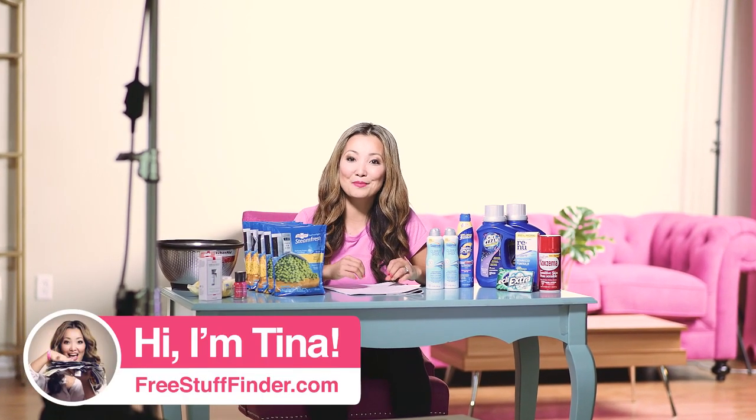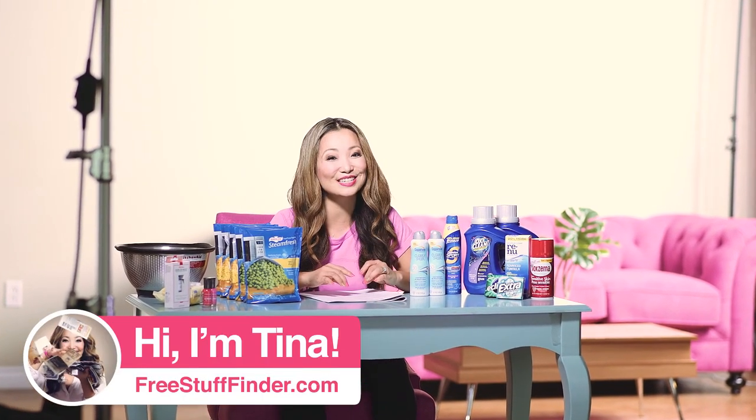Hey guys, it's Tina from freestufffinder.com here to cover the best freebies and deals this week at Target and CVS. We have a total of 15 deals including six deals where you can get items for free, some with multiple items free, for a total of 12 freebies that you can get this week. Let's dive in.